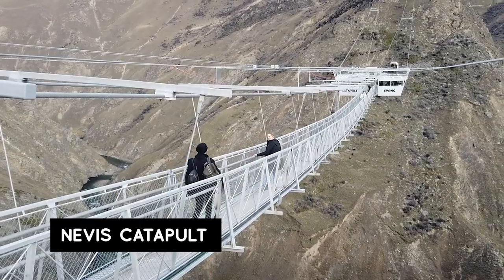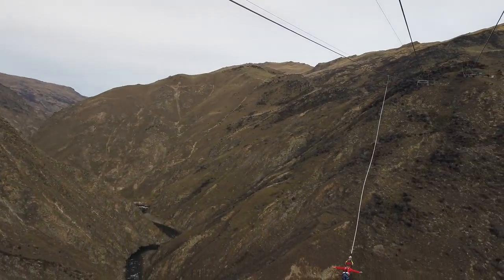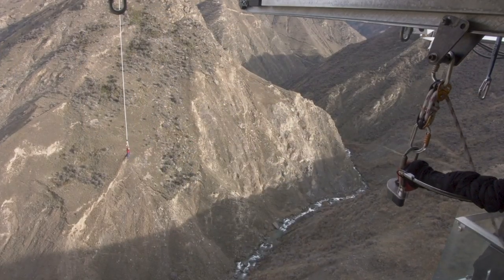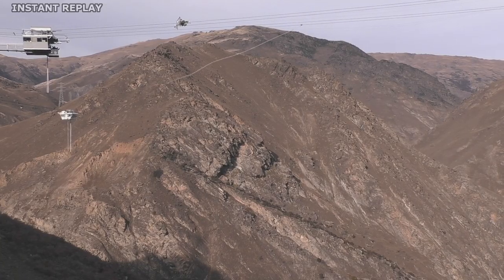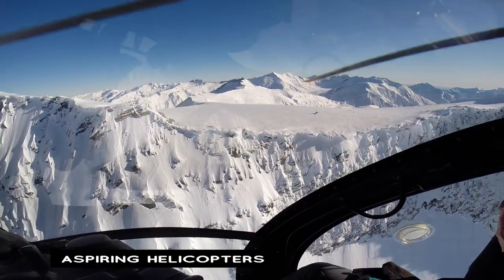Another thing we did was the Nevis Catapult with the guys at AJ Hackett. Both Matt and I have done the bungee before, so this time we wanted something different. One thing I'd say is: do more than just the catapult. It's over so quickly and you become an adrenaline fiend — your confidence shoots up and you'll want to take on the world. Do something that scares you; you will not regret it. We barely scratched the surface with activities. At Milford Sound, for example, there are scenic flights, helicopter rides to glaciers, kayaking, Lord of the Rings tours, snowshoeing, dog sledding, and backcountry skiing — so jam-pack your itinerary.